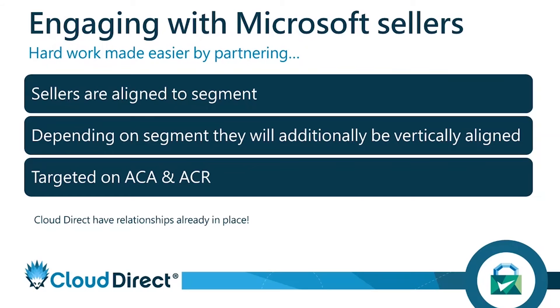A key piece of internal insight you won't get from the Microsoft site is that Microsoft sellers are targeted on ACA and ACR — Azure Customer Adds (how many new customers are in Azure) and Azure Consumed Revenue (how much revenue they've generated that month in Azure). That's what they're targeted upon.